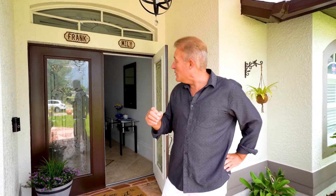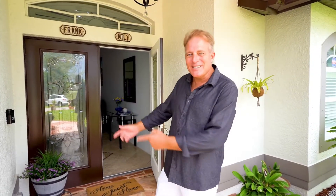Welcome to 1823 Southwest 15th Place. This home, a waterfront home here in Cape Coral, is surprisingly beautiful and at the same time, in today's market, it's amazingly affordable. Come on, let's check it out together.